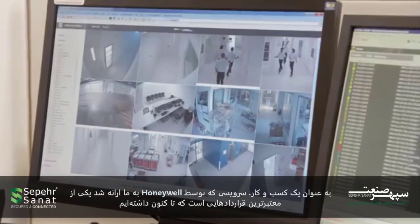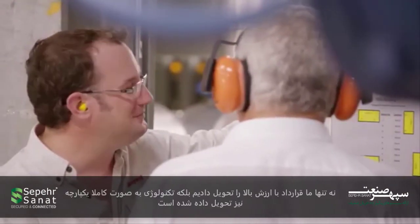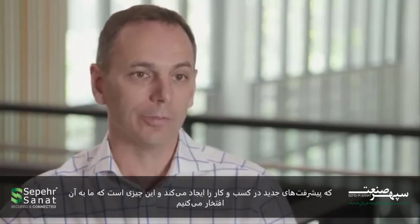As a Honeywell business, we have delivered what is one of the most prestigious contracts that we've had in the Pacific. Not only have we delivered a high-value contract, but the technology involved is completely connected, which is driving new advances in our business. And this is something that we really are proud of.